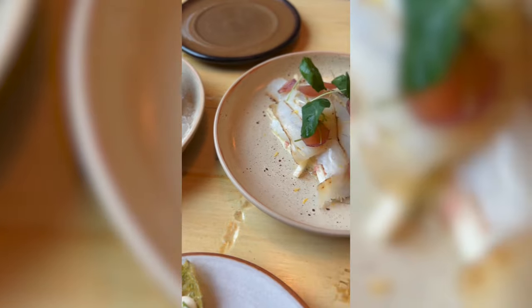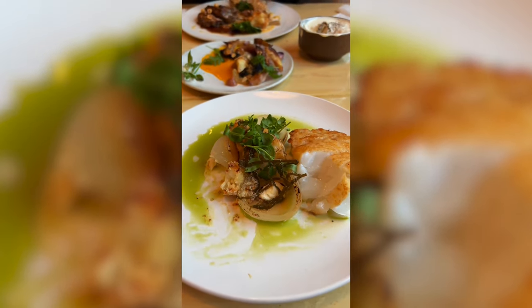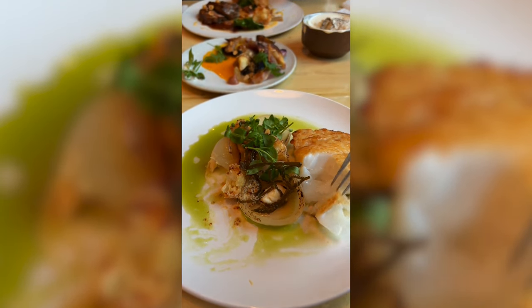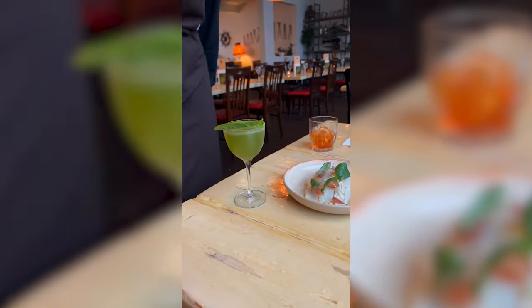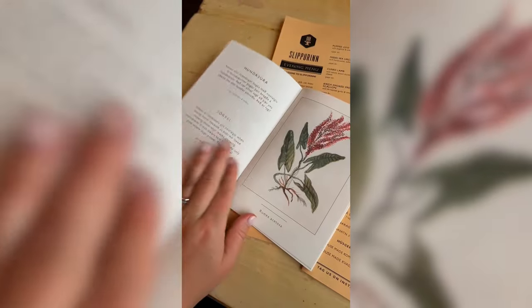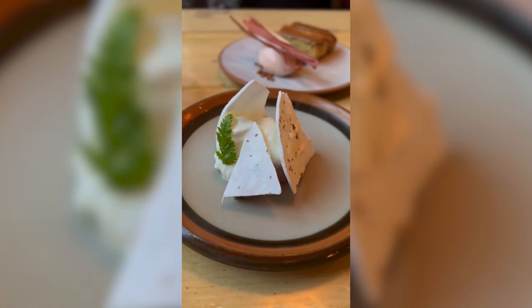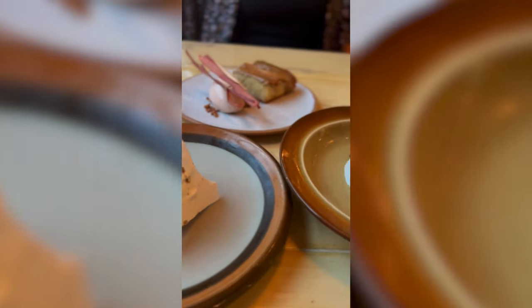The flavors were incredible. For mains, we had cod with a cream sauce and apple fennel salad, as well as lamb topped with hazelnuts and au jus — and their mashed potatoes were the best I've ever had in my life. Of course, we washed it all down with craft cocktails. This gimlet was so delicious, and they even had a booklet detailing the local herbs each cocktail was infused with. We couldn't leave without indulging in dessert — my favorite was the skyr granita with caramel and roasted oats.